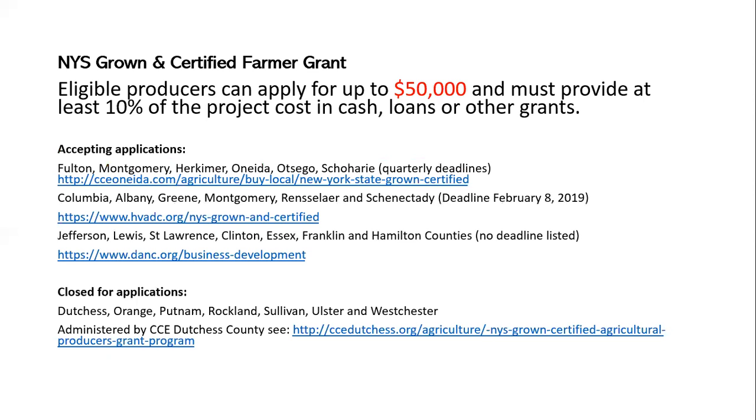For Jefferson, Lewis, St. Lawrence, Clinton, Essex, Franklin, and Hamilton counties, there was no posted deadline on their site — that's a regional council in Northern New York at www.danc.org/business-development. Unfortunately, if you're in the lower Hudson Valley — Dutchess, Orange, Putnam, Rockland, Sullivan, Ulster, or Westchester counties — CCE Dutchess County is administering it, but they closed their application process as of December. They're not currently taking applications, though that could change depending on what happens with existing applications.